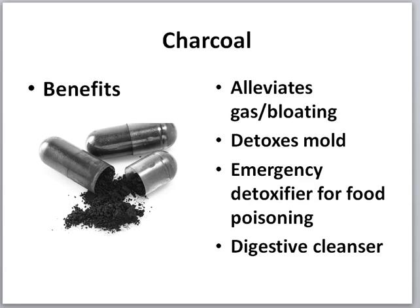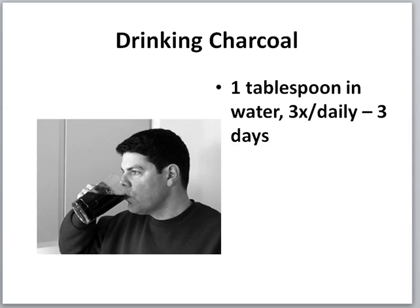The benefits of activated charcoal: it alleviates gas and bloating — if you're feeling gassy after a meal, take some charcoal and it'll take care of it. It detoxes mold, which is a big issue for people with respiratory problems. It's also an emergency detoxifier for food poisoning, so it's great to keep on hand — it never goes bad. It's also a great digestive cleanser, absorbing anything that doesn't belong in your system and flushing it out.